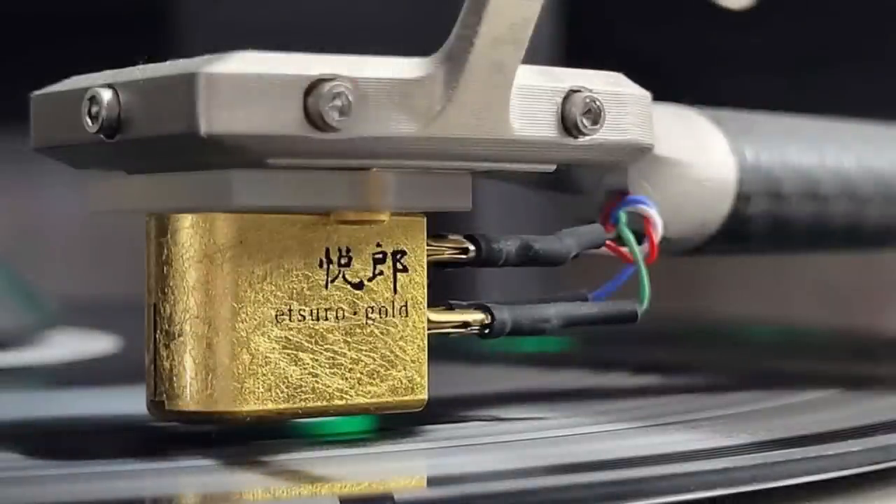My cartridge is the hand-built Suro Gold, a moving coil model using a finely polished 80-micron micro-line profile stylus mounted on a 0.020 mm thick diamond cantilever. Its rigid duralumin body is coated with 24k pure traditional gold leaf foil, roughly 0.010 mm thick, and Urushi — the whitish rubber tree-like sap used in the traditional Japanese lacquering process — to significantly reduce unwanted resonance.